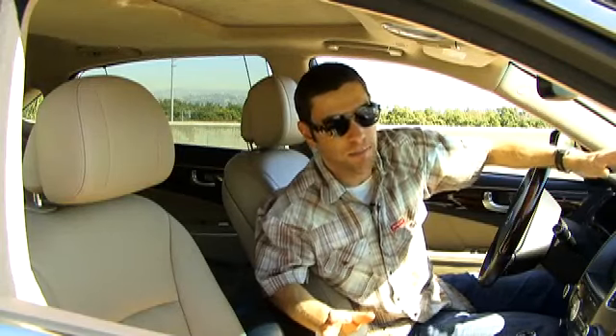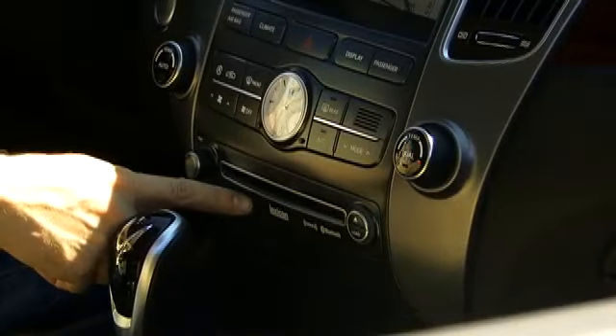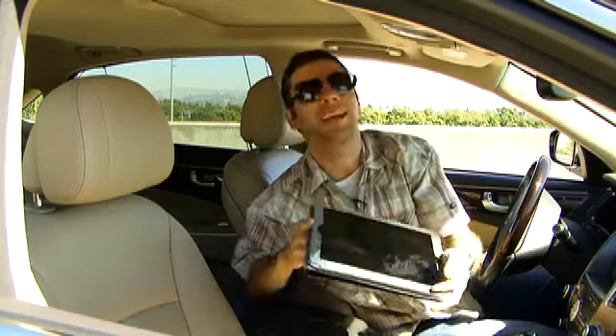So we're inside the Hyundai Equus, and let me tell you, this car is all luxury. Super premium leather, nice wood grain, and this car even has a Lexicon sound system. Really high-end features — and check this out: even the user's manual is different. The user's manual is on an iPad. Incredible.